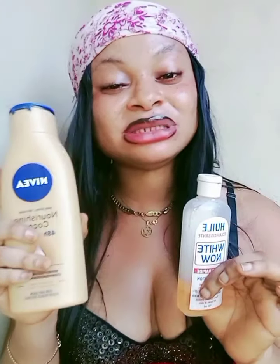So that is it for this Nivea Nourishing Cocoa — all skin types and all skin colors can use it. But you need to activate it with White Nour Oil if you are a fair-skinned person. If you're dark-skinned, no problem — you can use it and you'll have a good result. Now let's talk about the Nivea Perfect and Radiance Lotion.